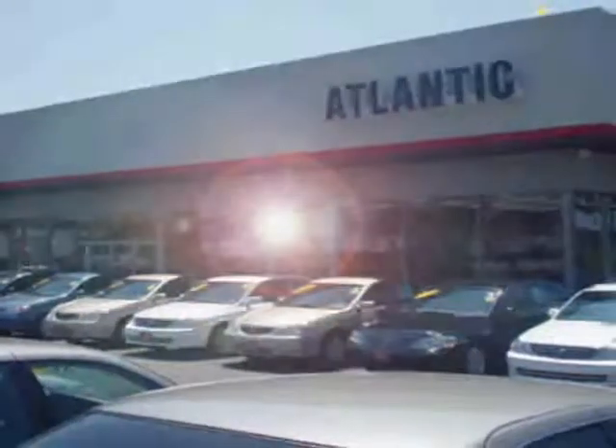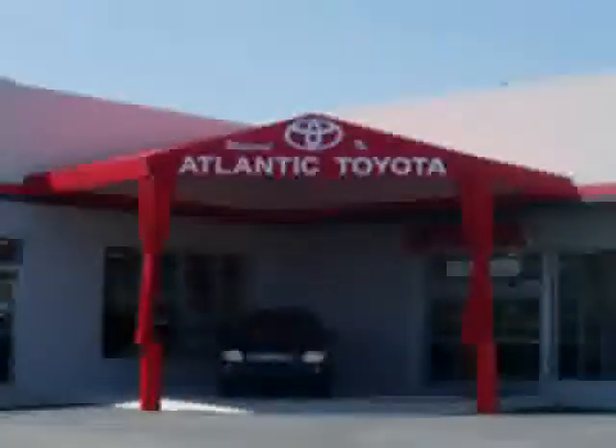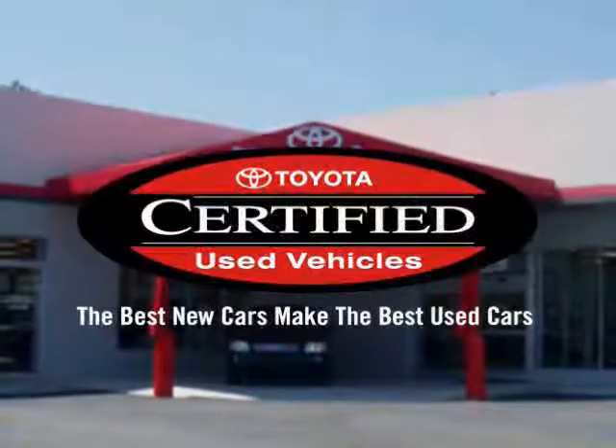You've just found the perfect vehicle, and it's located right here in the middle of Long Island at Atlantic Toyota — the number one certified Toyota dealer in the entire tri-state area. Atlantic Toyota knows you have a choice.